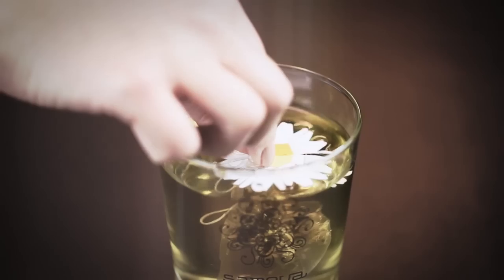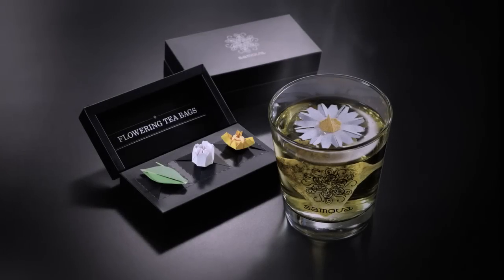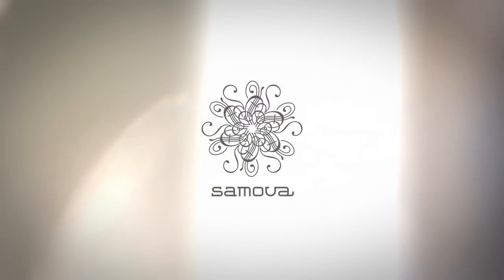The flowering tea bags were sent to selected business partners, presented in exclusive tea tasting sessions, and in the future will be rolled out across selected teas in the range.